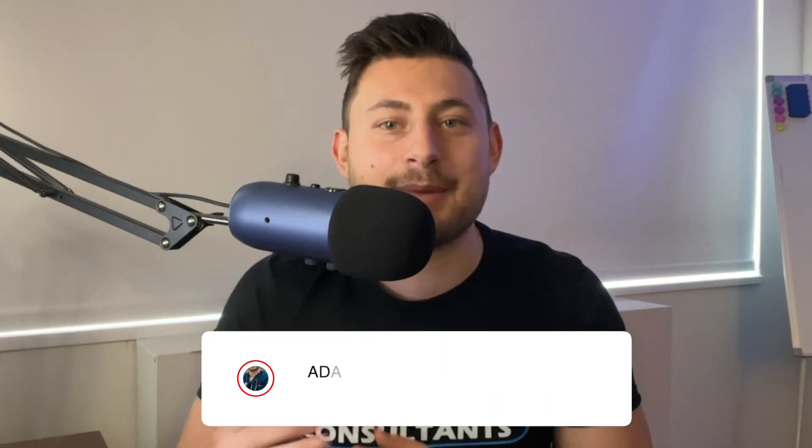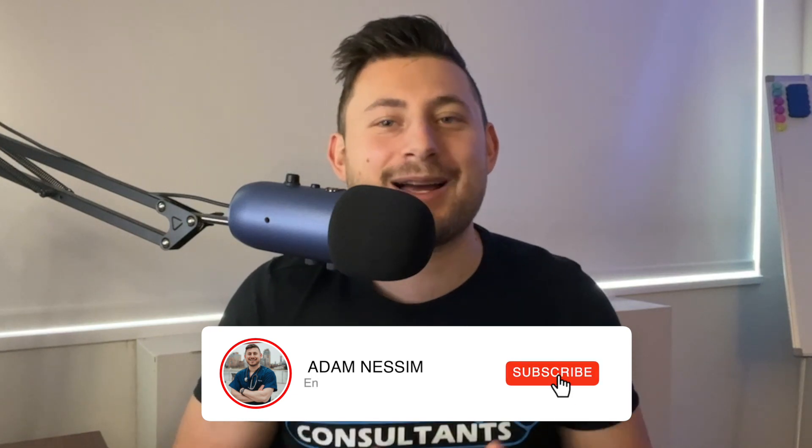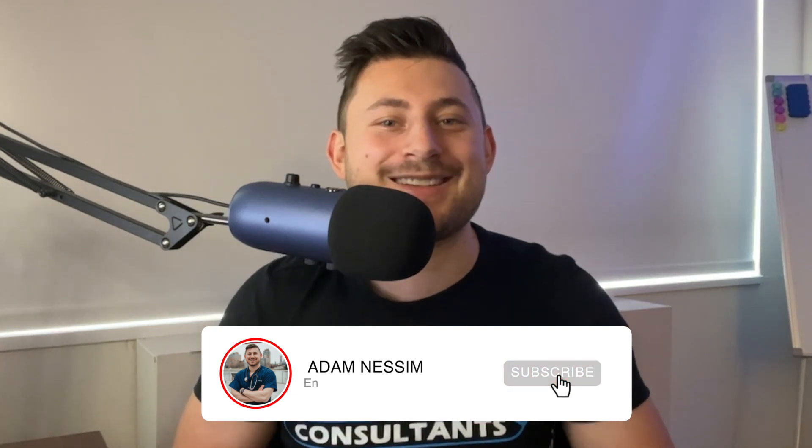Hopefully this video has given you some insights on the average scores that students are applying to medical school with, and that scores are not everything. If you would like help improving your GPA, getting the best MCAT prep built around evidence-based learning strategies, and help throughout the entire admissions process until you get into medical school, click the link below this video to schedule a call with myself or someone from my team. Don't forget to like and subscribe if you're getting value from this channel, and I'll see you in the next one.